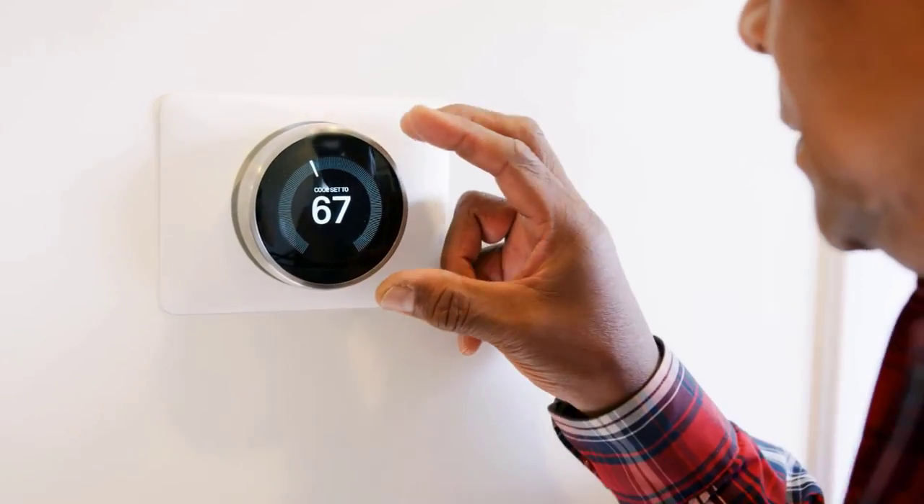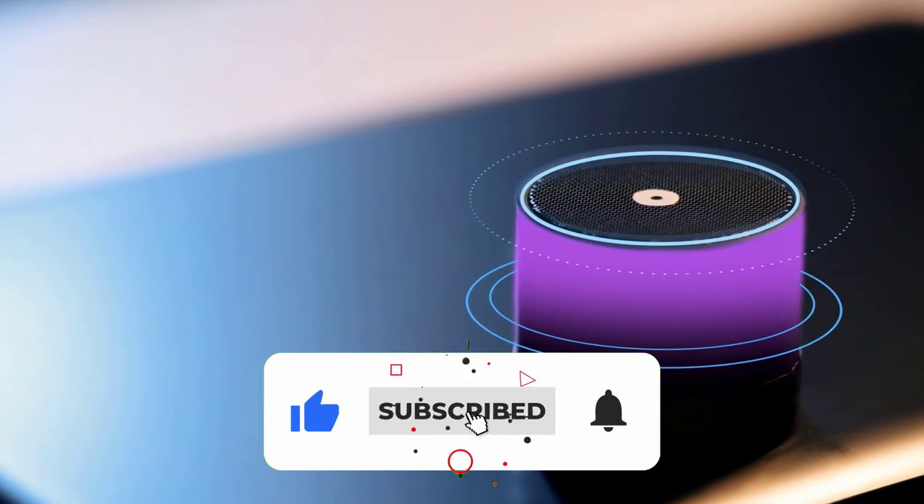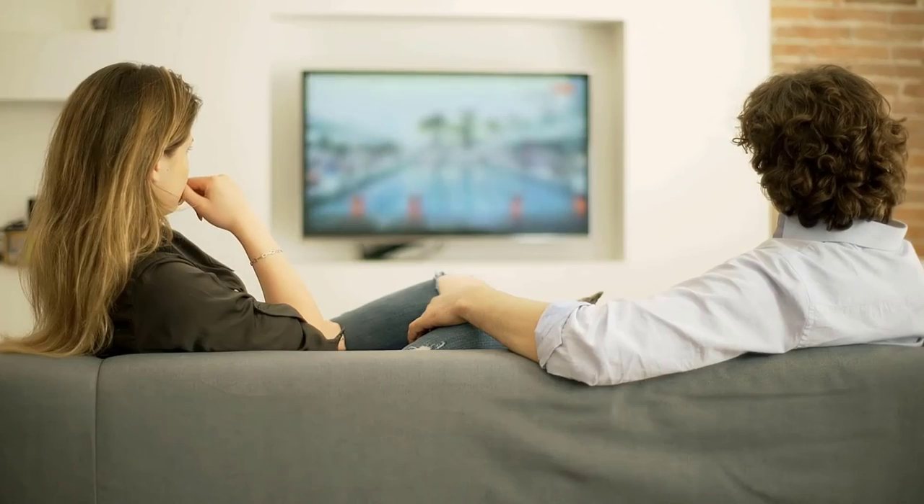So guys, we've come to the end of this video. Don't forget to hit the like, share, and subscribe buttons. We will be dropping more videos soon. Thank you for watching.